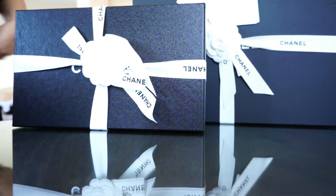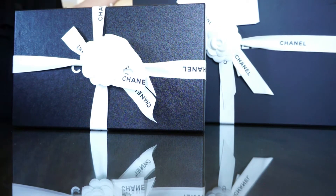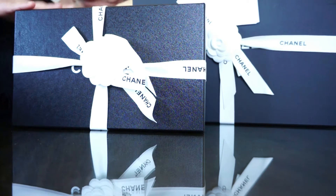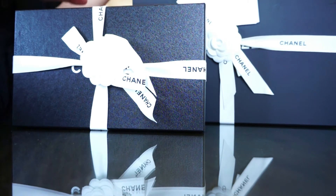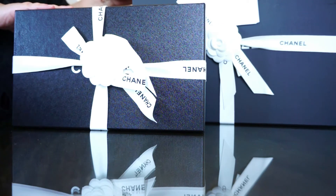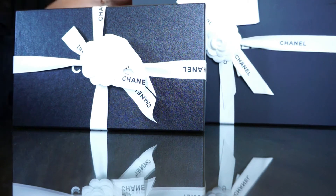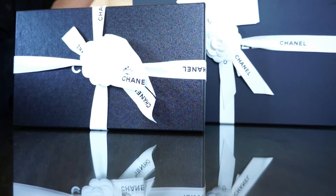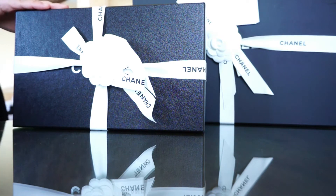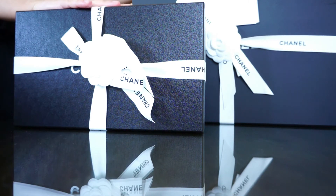Welcome back everybody to a new video. As you can see from the title and thumbnail, it's a Chanel unboxing today. Finally the big day has come — the bag I have dreamed of and delayed for so long, the one I hesitated over. I finally made the step and bought it. I'll tell you how I bought it and at what price later, but we'll start with a small box and then go into the big one.